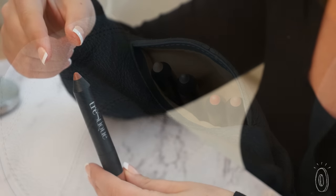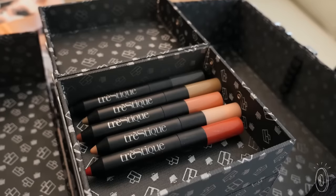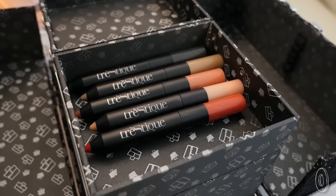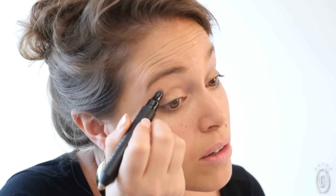The secure magnetic cap means there's less risk of a mess in your makeup bag or purse. The cap is even colored so you know which stick you're grabbing — eyes, lips, or face. And the applicator helps you blend it in.